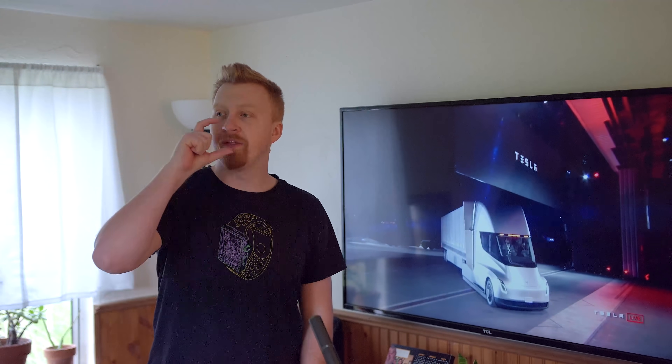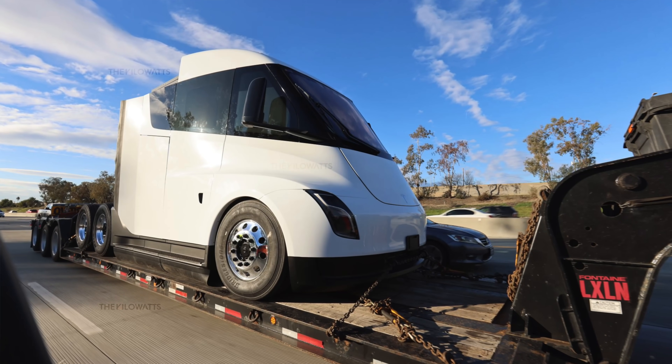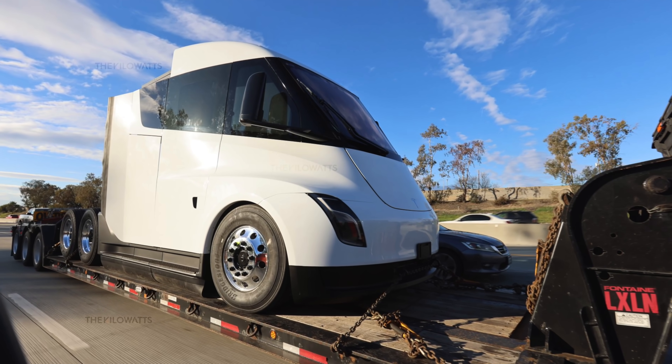Seeing that they've moved the Tesla Semi out of Giga Texas for construction makes me think there's a decent chance of them building it at Giga Nevada, or maybe there's some space at Fremont where they can build some of the shells and get these things out ASAP. Either way, it's exciting to see Tesla making moves on this. I'm glad they're tweaking the design — it means there's still energy and effort going into it.